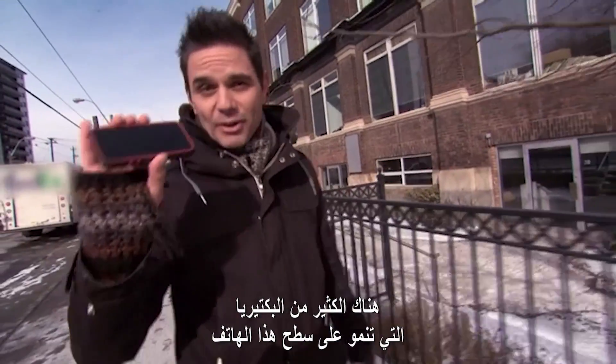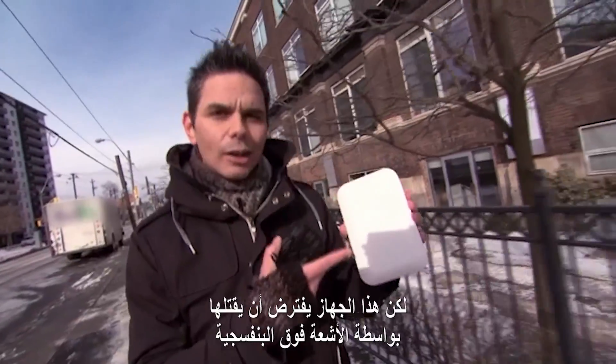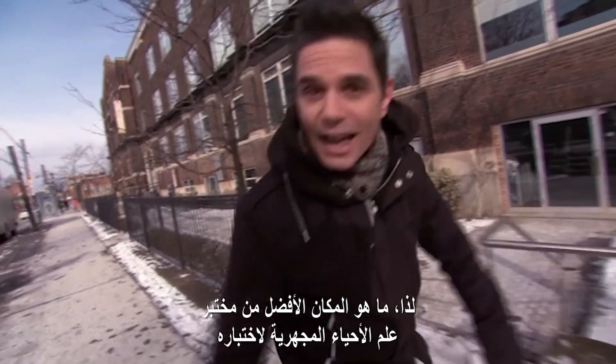There is a lot of bacteria growing on the surface of this phone, stuff I don't even want to think about. But this gadget right here will supposedly kill it using UV light. I'm a little skeptical, so what better way to test it out than in a microbiology lab?